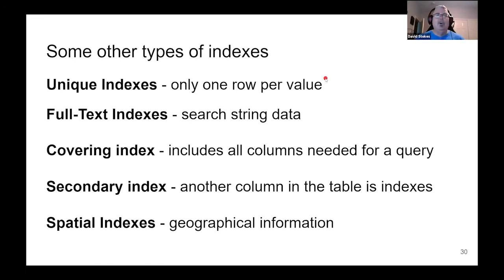Covering indexes — when we're searching last name and first name and after finding the index entry we don't have to go back and return the data separately. In that case, if you're searching for last name Stokes and it pulls back the matching records, you have all the data right there without having to dive into the table.